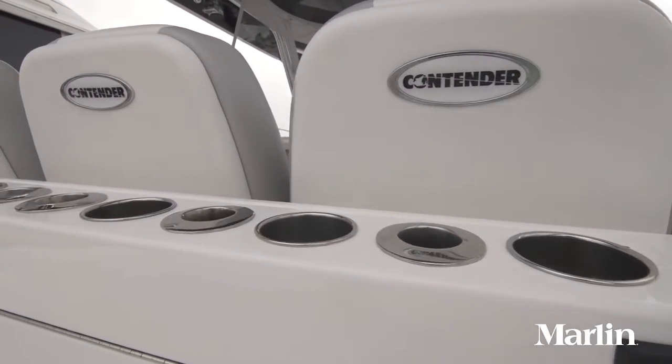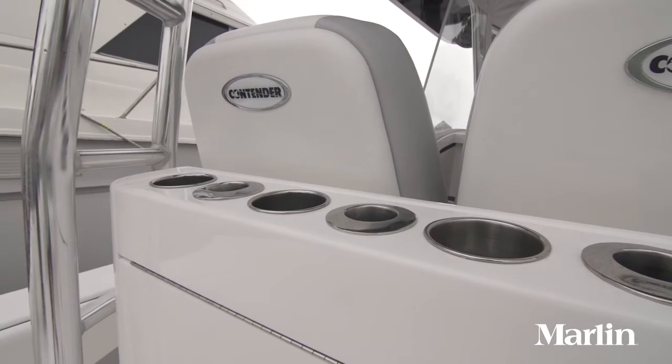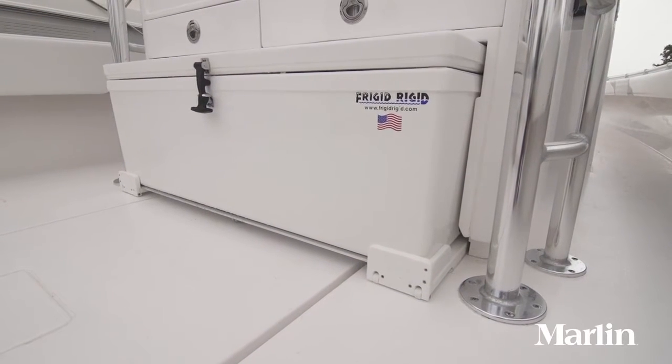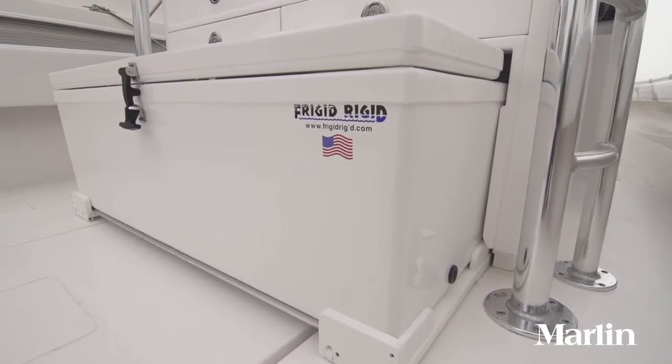There's a rigging station right behind the helm seats for preparing lines and baits. Above the rigging station are holders for six rods and six drinks. Everything on this boat is custom, so you can order it the way you want. Below the tackle rigging station is an electrically operated frigid rigid cooler that automatically slides out when you want to access it for drinks or a snack.